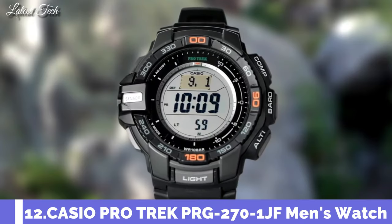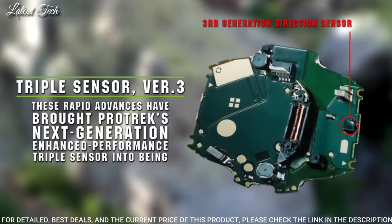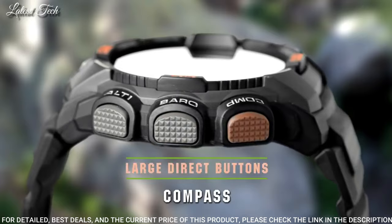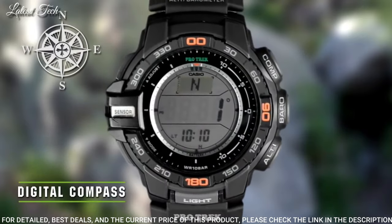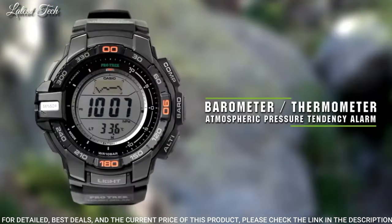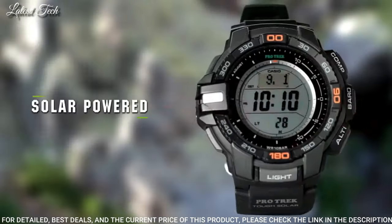Number 12: Casio ProTrek PRG-270-1JF. Equipped with Japanese solar quartz movement. Polymer case of round shape. Case dimensions are 52.4mm in diameter and 14.4mm in thickness. Display type: digital. This timepiece has mineral glass, polymer band, band color black, and 100m water resistance.